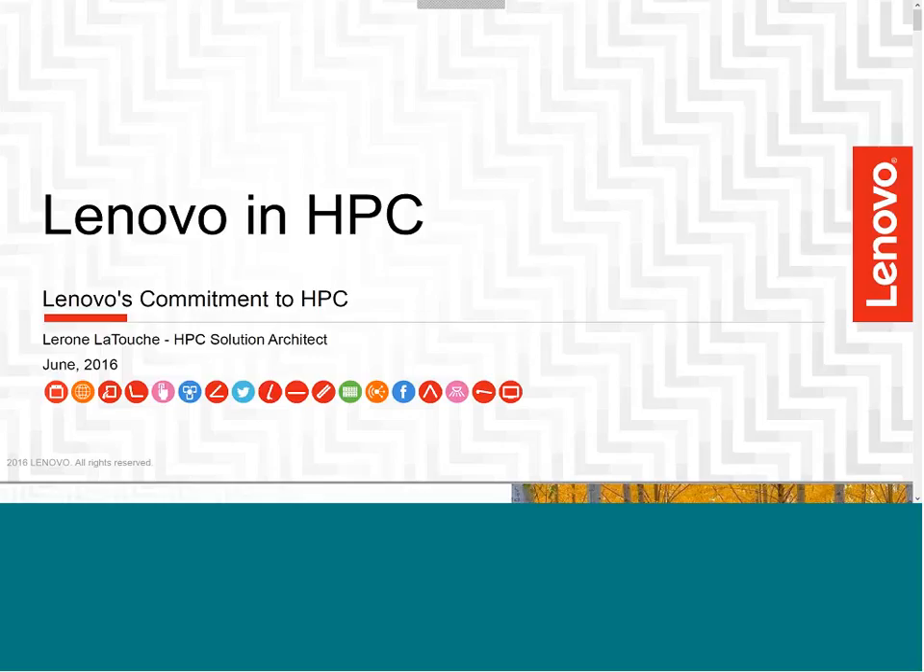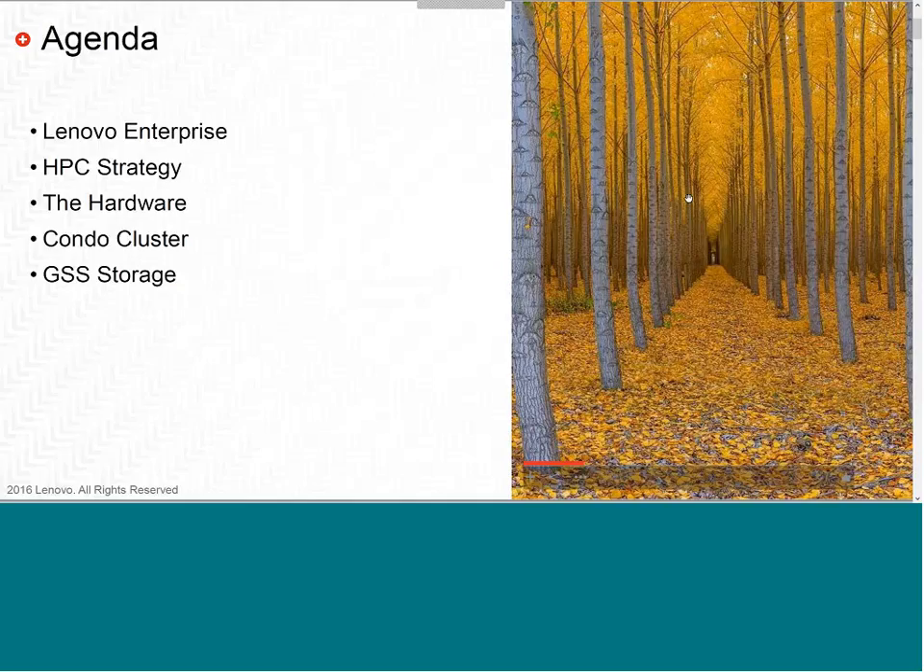Good morning, everyone. My name is Lerone Latouche. I am on the HPC solution team. Today I'm here to discuss Lenovo HPC and how our products are aligned to fit into any data center. The agenda for today includes Lenovo Enterprise space, HPC strategy, Lenovo X86 hardware, and a quick look at the ThinkServer SD350 and N400, which is one of our 2U 4-node systems.